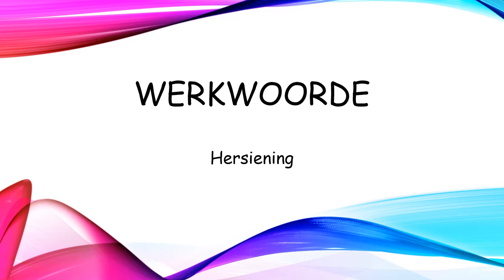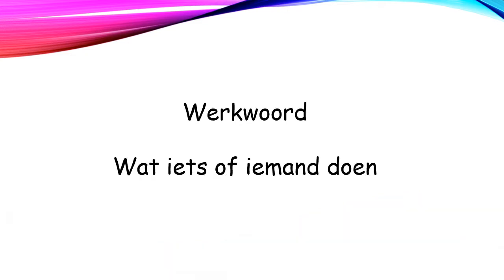Hello Matt! Vandag doen ons werkwoorde. Hi guys! Today we are doing verb revision. A werkwoord wees ons wat iets of iemand doen. A verb tells us what someone or something is doing.